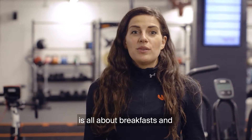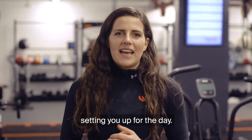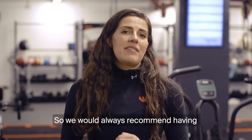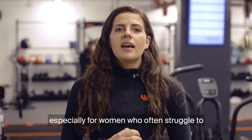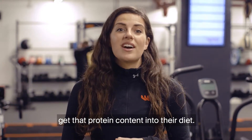Today's Female Fit Tip is all about breakfast and how you can get a healthy breakfast setting you up for the day. We would always recommend having quite a high protein content, especially for women who often struggle to get that protein content into their diet.